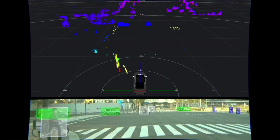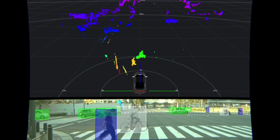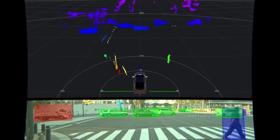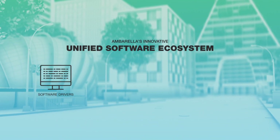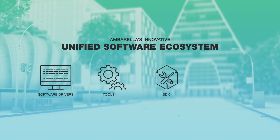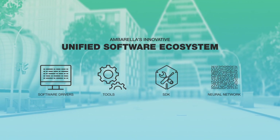The integrated GPU enables surround-view rendering, while the dense stereo and optical flow engines provide depth and motion perception. Ambarella's unified software ecosystem provides software drivers, tools, and an SDK for easy integration, neural network optimization, and application development.